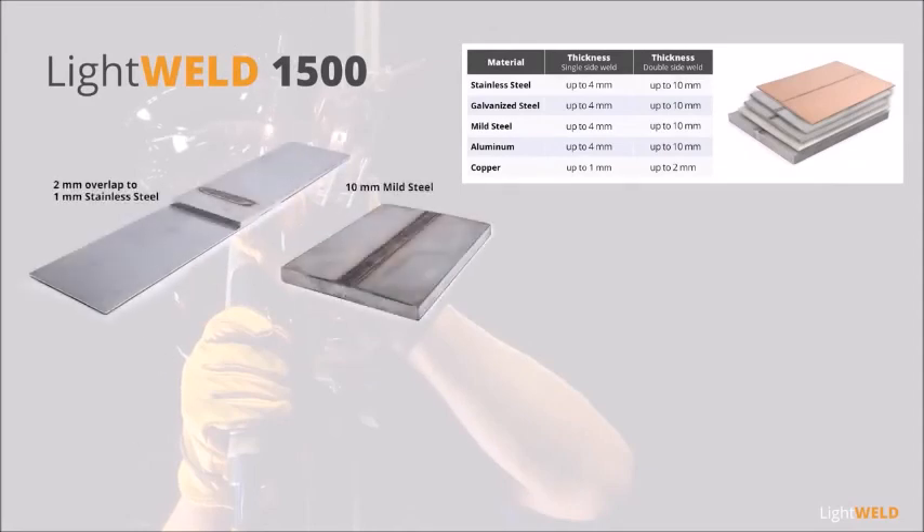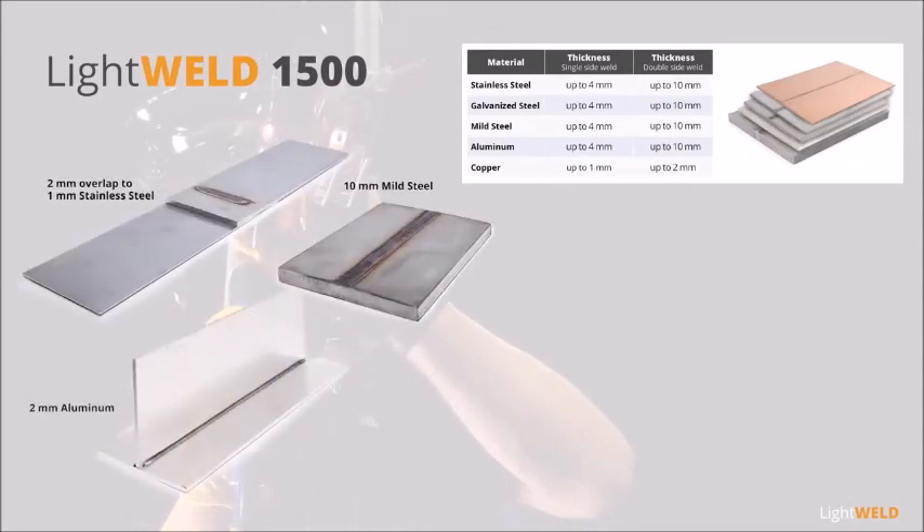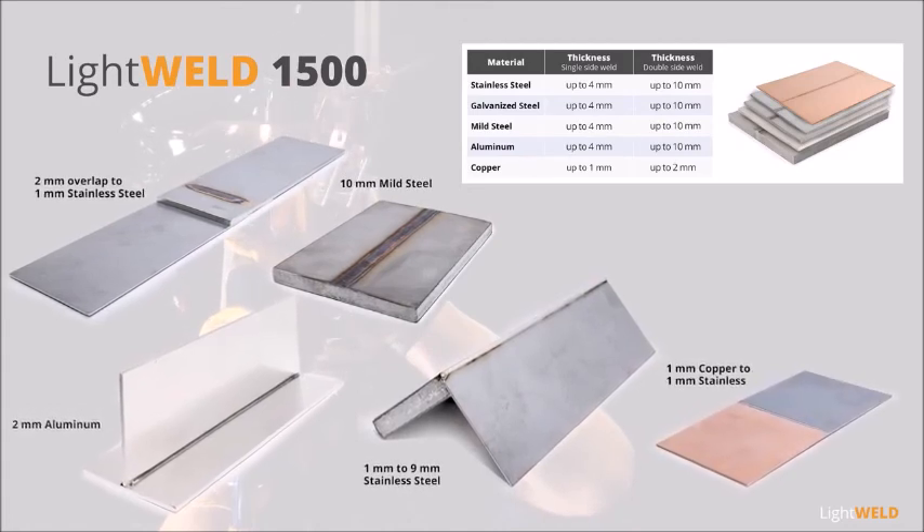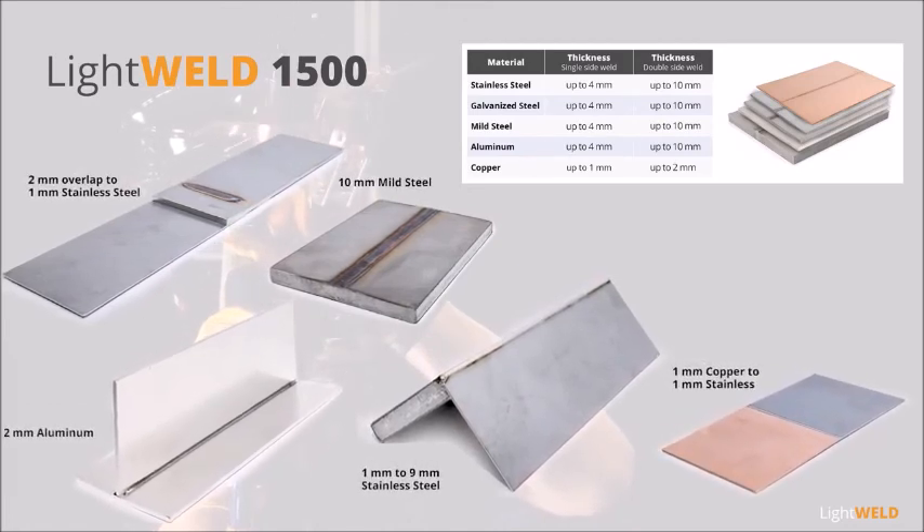LightWeld 1500 handles thick, thin, and reflective metals, different thickness combinations, and even welds dissimilar metals of different electrical conductivity.